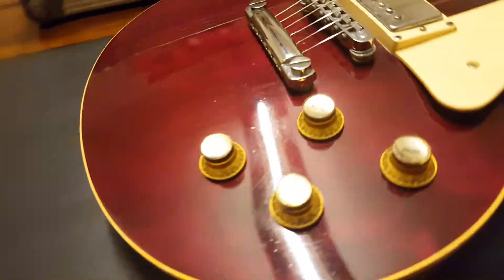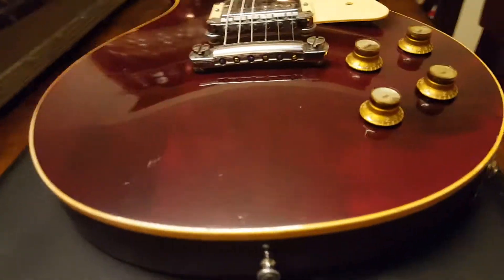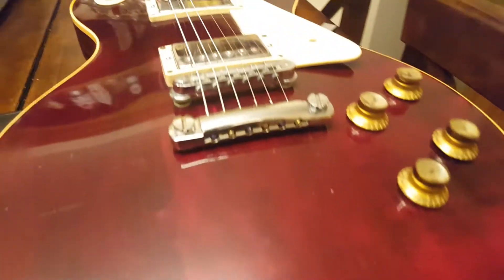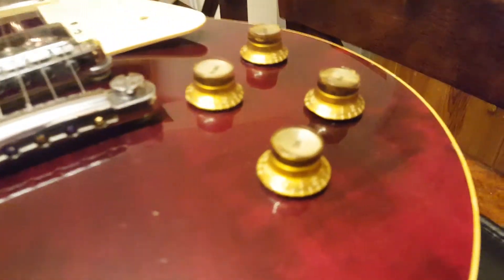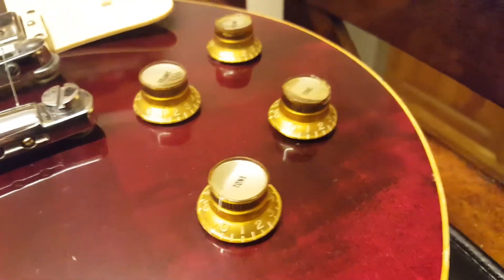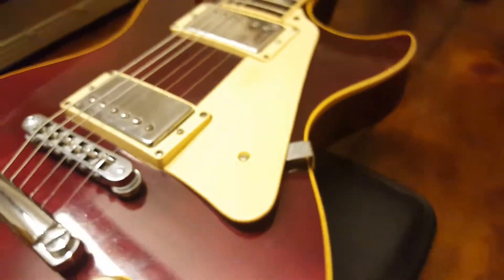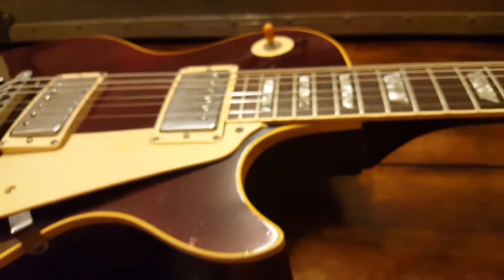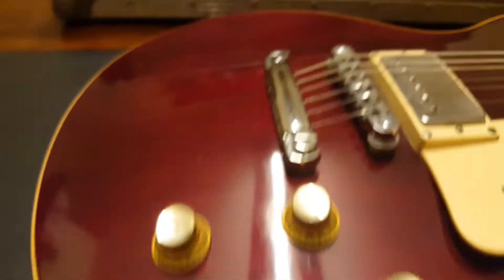You've got a nice maple top, nickel hardware, and the classic vintage top hats for tone and volume. The pickguard is still here, which is kind of surprising — usually that's one of the first things to go. And there are little marks, as to be expected around the guitar.